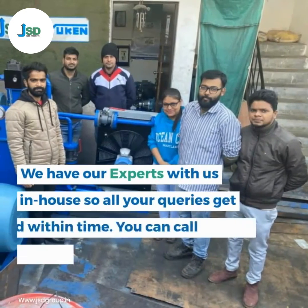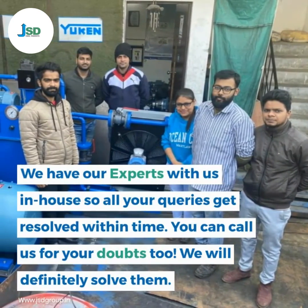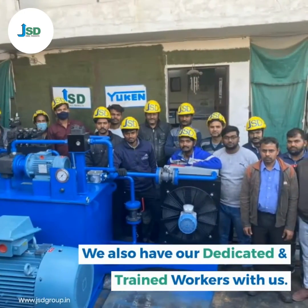We have our experts with us in-house, so all your queries get resolved within time. You can call us for your doubts too — we will definitely solve them. We also have our dedicated and trained workers with us.